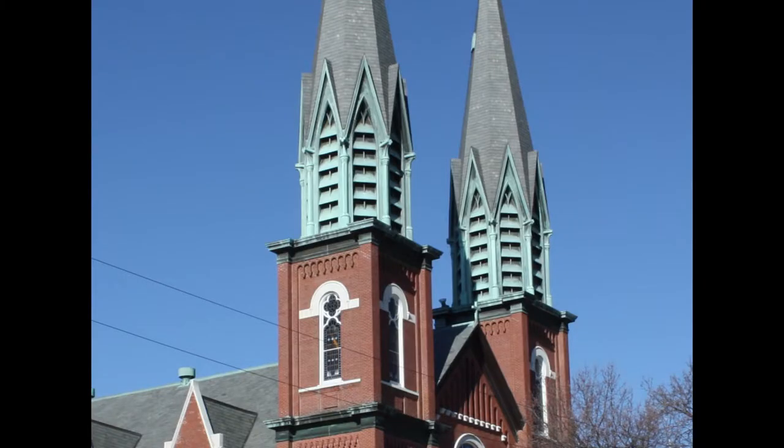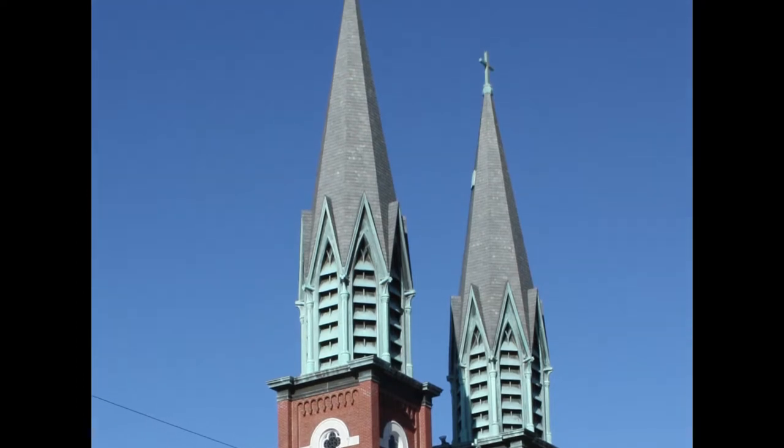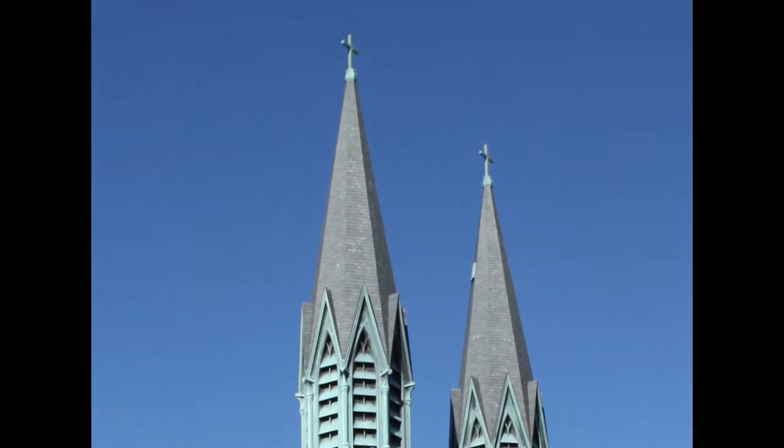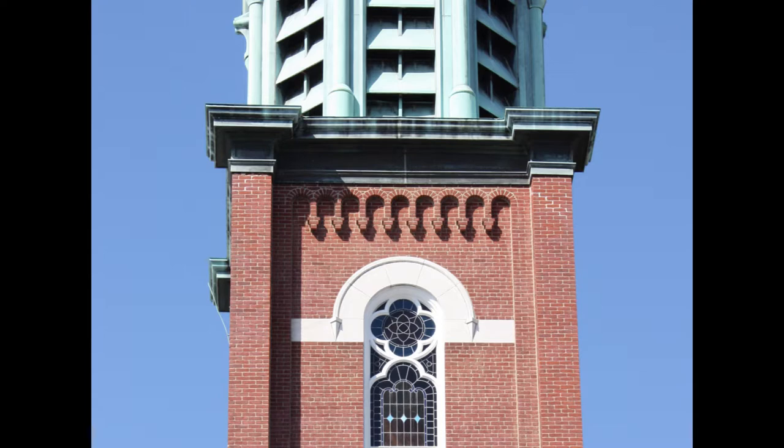Topping the gable off is a simple cross finial. The steeples extend well above the gable and are also topped with simple cross finials. Lightning rods are on the top of these finials, so there is not a repeat of the 1902 fire. On each section of the tower, small corbels can be seen in the brickwork.